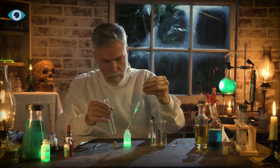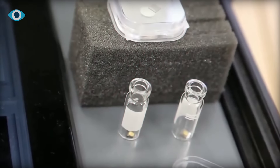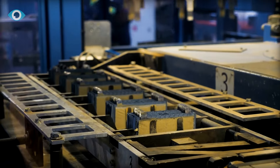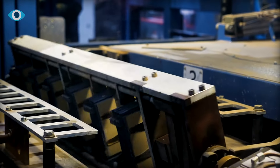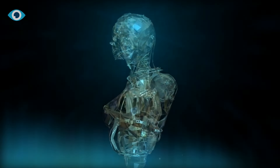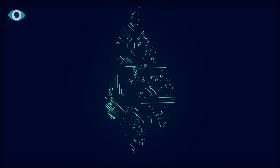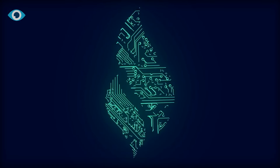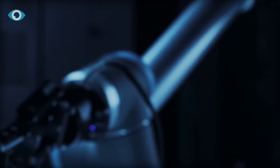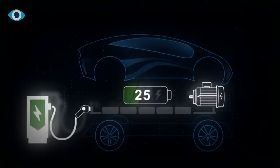As BetaVolt forges ahead, securing patents and forging collaborations with leading nuclear research institutions and universities, it's clear that we are witnessing the unfolding of a new chapter in the story of energy. The promise of micro-atomic energy batteries, with lifespans extending up to 50 years, is not just a testament to human ingenuity, but also a beacon of hope for a world in dire need of sustainable and long-lasting energy solutions.